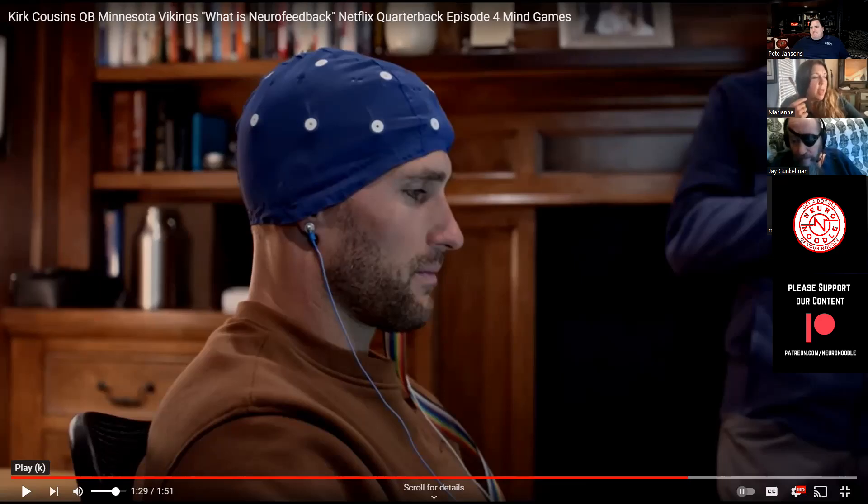Does doing the leads interfere with your brain activity at all, or does it just record? No — it's no more invasive than a stethoscope. A stethoscope listens to sound. We have sensitive electrodes that are sensing electricity inside of your head and amplifying it. We're not sending electricity in — we're measuring the electricity that's there from the surface. Currents aren't going from one electrode site to another. What we have is essentially like a bunch of stethoscopes, but instead of for sound, this is for electrical activity.